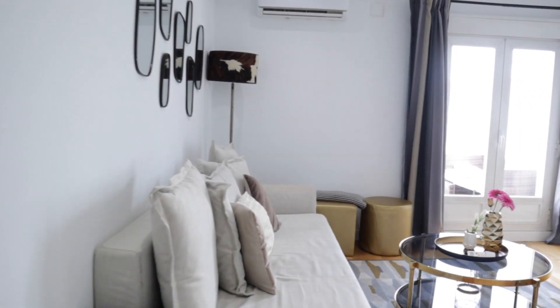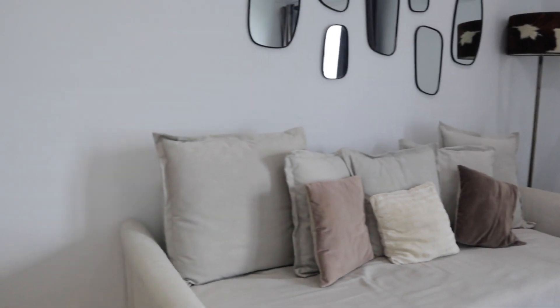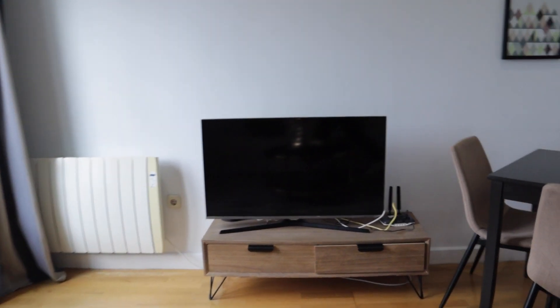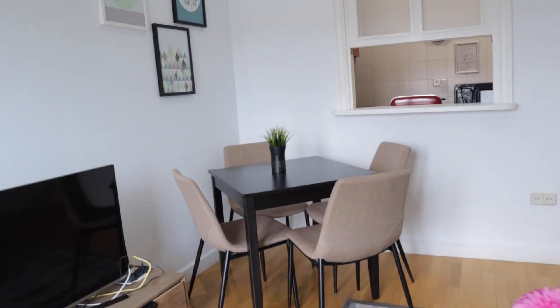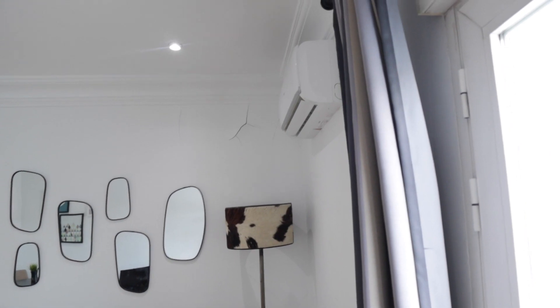Next to the kitchen we find the living room with a really good space and light. There's a sofa bed in front of the TV, a dining table with four places, and air conditioning.